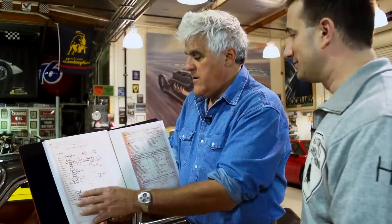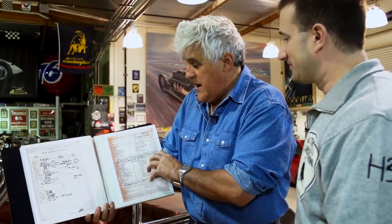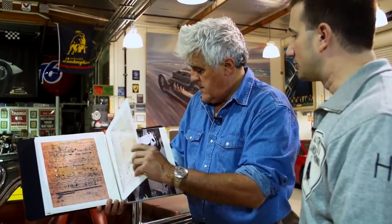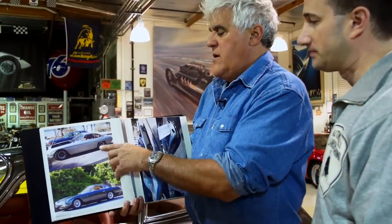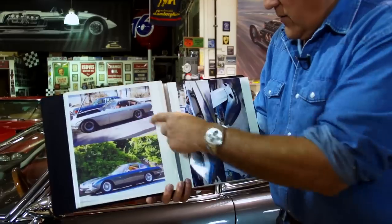It's all in Italian. He's got all the numbers here - he's got everything from the factory. It's hard to believe something could sit unloved and unwanted like this, but this is what the car looked like when he got it. So you can see there's quite a bit of work going to be involved.